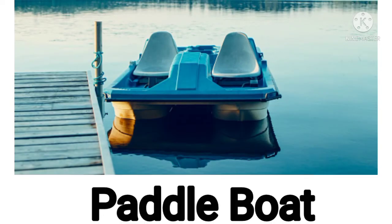Now next one. This is a paddle boat. Now it's your turn. What is this? This is a paddle boat. Good. Amazing.